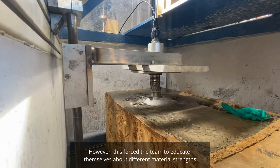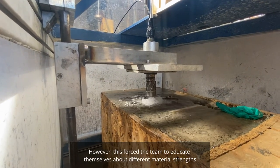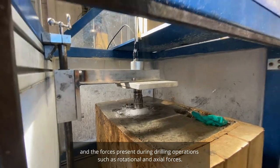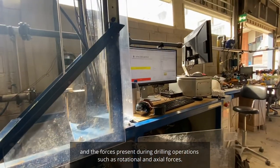However, this forced the team to educate themselves about different material strengths and the forces present during drilling operations, such as rotational and axial forces.